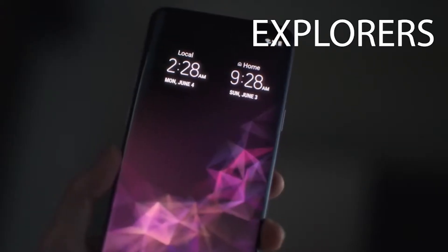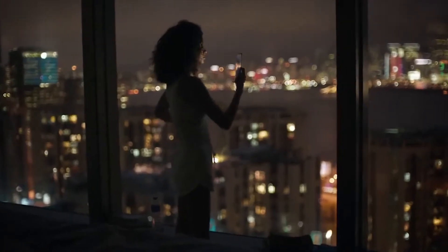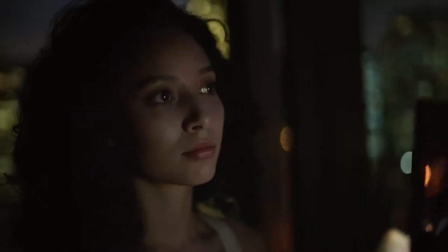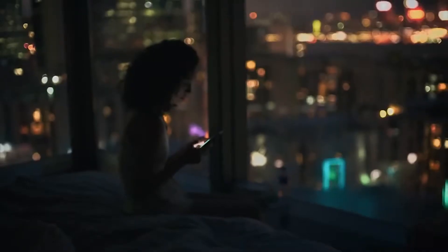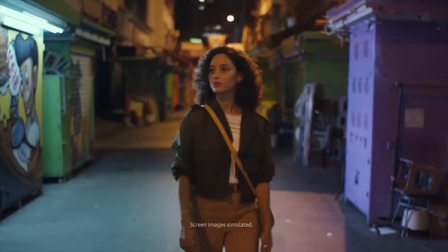An explorer is someone who is excited when new things come out, and explorers are usually someone who is younger or is a student. This age group are more likely to be looking for the most common or the most popular brand choice. They are most likely to want the newest things such as the new iPhone or a new Samsung.